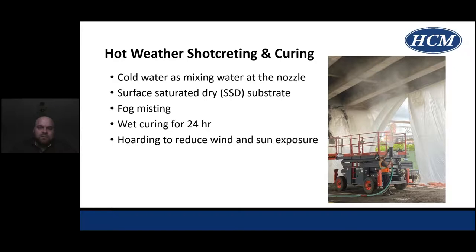We managed hot weather through multiple means: using cold water as the mixing water at the nozzle via the hydromix, pre-soaking the substrate to saturated surface-dry conditions for two hours prior to placing Shotcrete, and fogging the area to reduce the ambient temperature. We used a thermocouple measuring ambient temperature as well as temperature guns pointed at the concrete substrate to ensure we conformed to the specification and weren't above temperature limits. To prevent loss of internal mixed water after placement, a wet cure was done for 24 hours via fog misting, and we hoarded the area to reduce wind and sun exposure to mitigate hot weather issues.